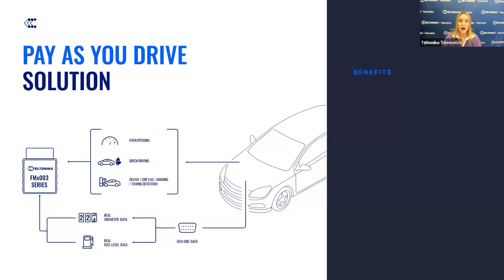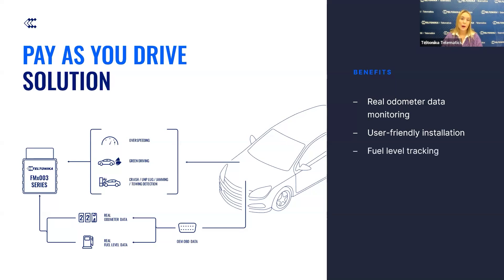The second use case utilizing our OBD data reading devices offers a pay-as-you-drive solution. Our device provides real odometer data monitoring, ensuring accurate tracking of vehicle usage for fair and personalized insurance premiums. The user-friendly installation allows for quick and hassle-free deployment across diverse fleets. By tracking fuel levels, our devices help reduce operational costs and improve fuel efficiency, enhance driver safety measures, promote safer driving practices, and mitigate risks. It is also possible to customize insurance solutions based on individual driving behavior and usage patterns.